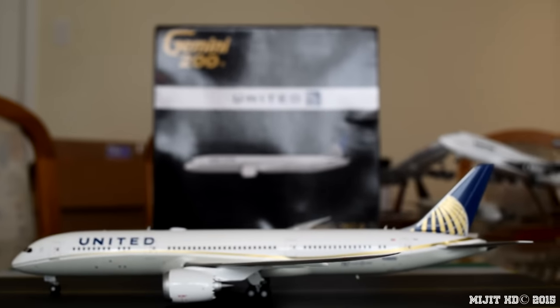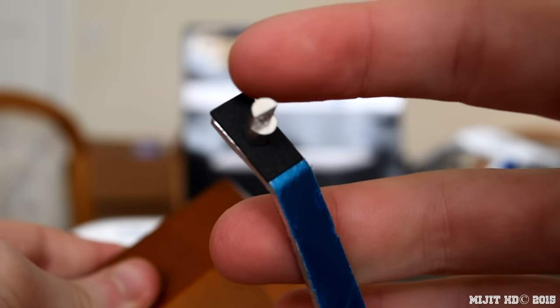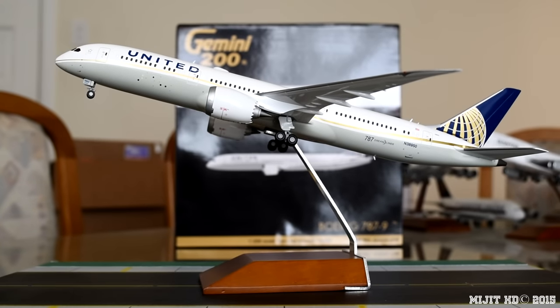That's pretty much it for the features, so I'll just put it on the stand here to give you a look. Just a general stand — nice wooden stand, Gemini Jets logo, film on the back to protect the metal, and a pad on top to protect the model underneath so it doesn't scratch it. Let's take the film off — reveals a nice shiny metal back. And it just sits in nicely, a little more effort getting that one on but it's actually a lot more secure than I thought, which is good.